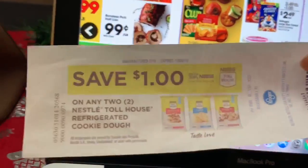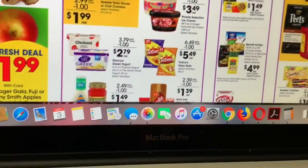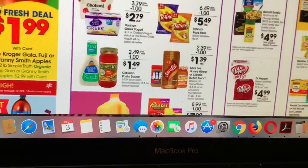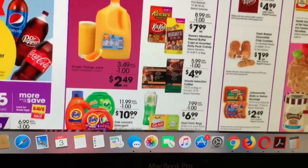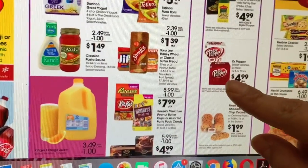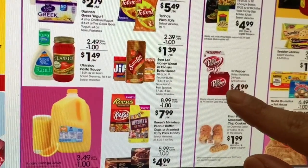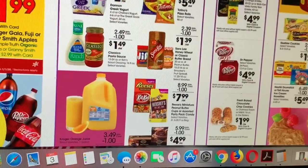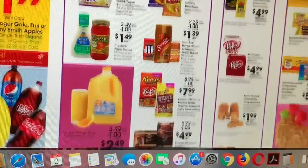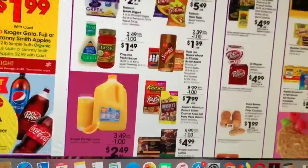That coupon should work for the cookie dough. Dr. Pepper is going to be $4.99 with digital coupons on your Kroger app. It's only going to be available for those days — Friday, Saturday, and Sunday — so you have to click the coupon in order to get it for that price.